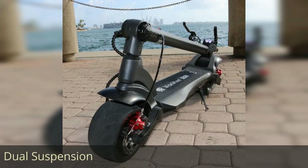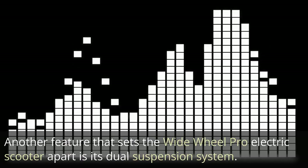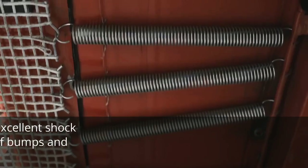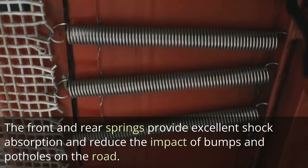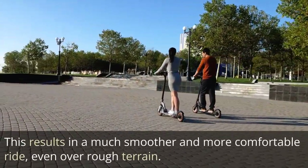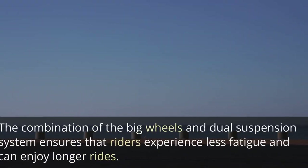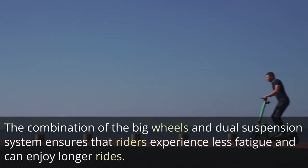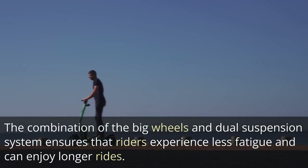Dual Suspension: Another feature that sets the Wide Wheel Pro apart is its dual suspension system. The front and rear springs provide excellent shock absorption and reduce the impact of bumps and potholes on the road. This results in a much smoother and more comfortable ride, even over rough terrain. The combination of big wheels and dual suspension ensures that riders experience less fatigue and can enjoy longer rides.